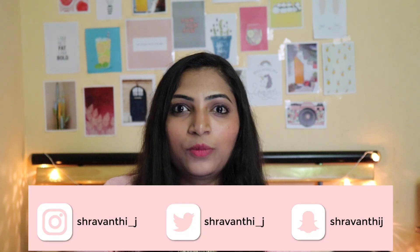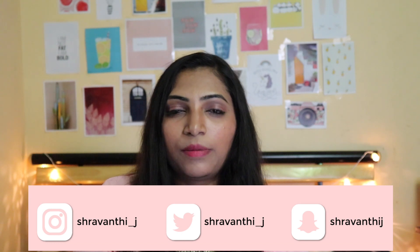Hi everyone, welcome back to my channel. Today's video is about Miss Claire soft matte lip creams. I am going to give you information about where to buy these products, and a review and swatches as well.